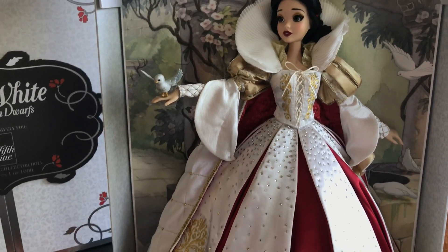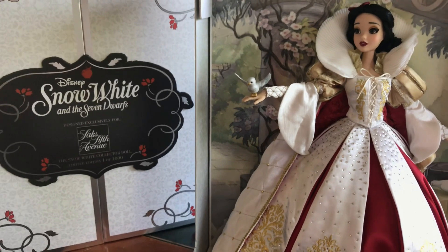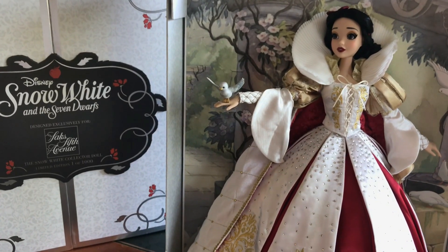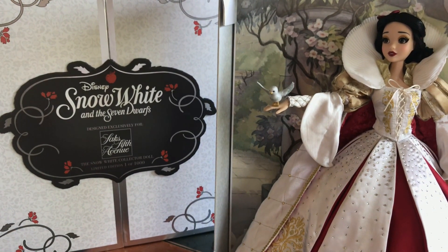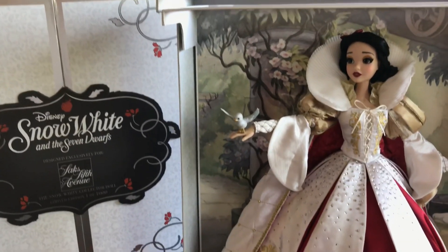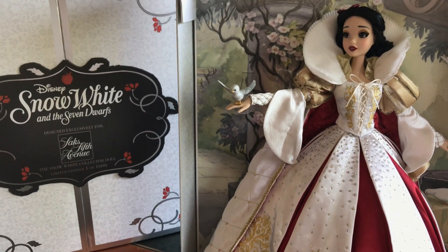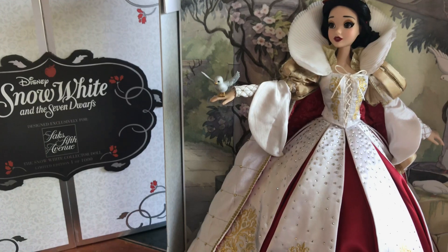Thanks for watching — I hope you enjoyed this review of the Snow White Saks Fifth Avenue doll. If you did, hit thumbs up, and if you haven't already, hit subscribe and the notification bell. We try to post a video every single Saturday, and every now and then an extra video. Next week will be one of those: Tuesday is July 31st, and that's the day the limited edition Mulan doll comes out at the Disney Store. I'm going to drive two hours at six in the morning to get there and hopefully walk out with a Mulan doll.